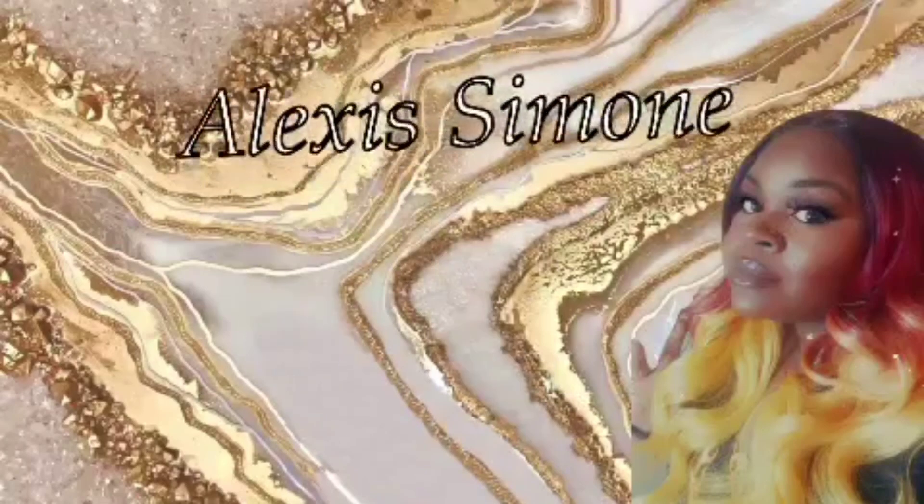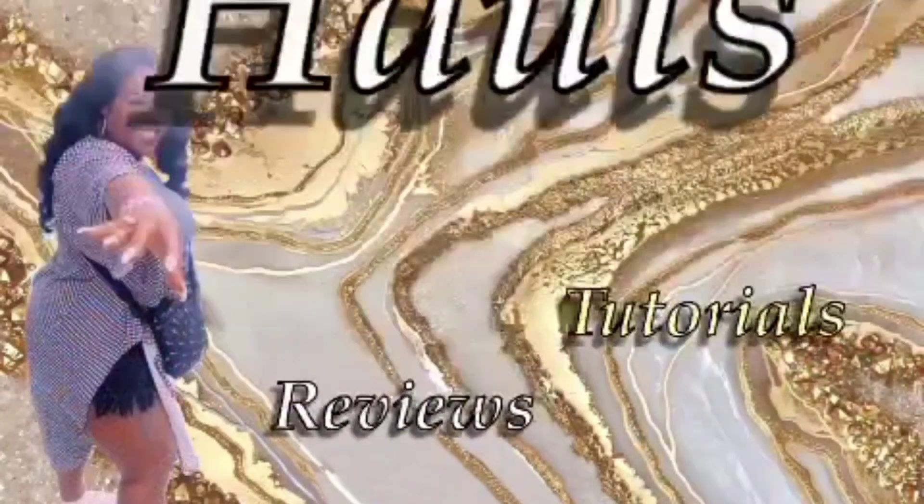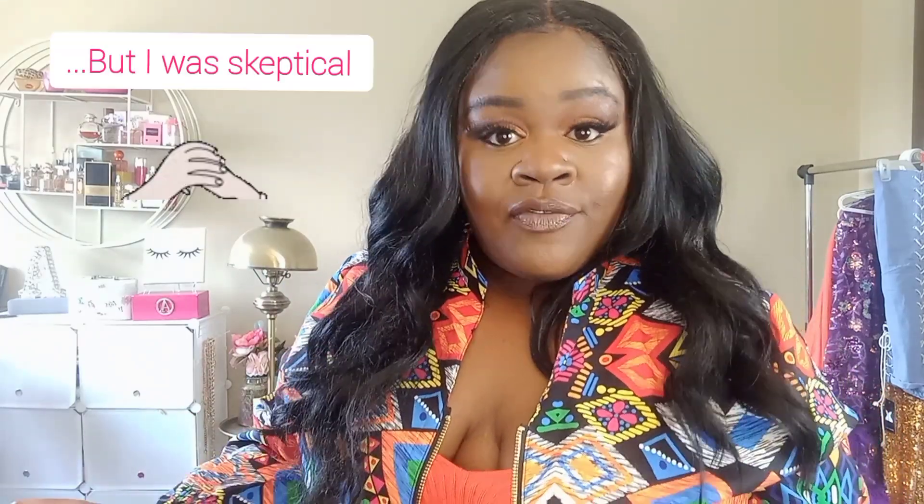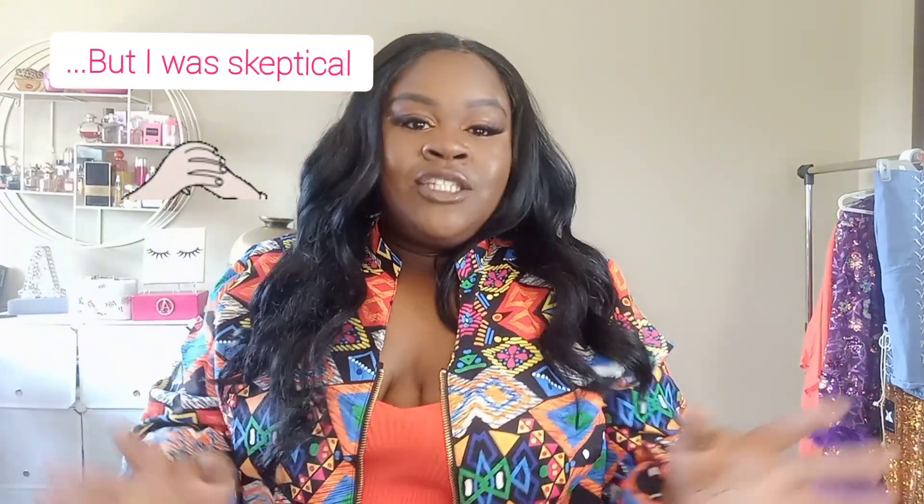Hey y'all, it's Alexis Simone and welcome to my channel. So today I'm really excited. I had a company reach out to me. They wanted to send me some items to show you guys. The company is X Plus Wear. I've heard of them — I usually see their website. They have a lot of cute stuff, especially when I'm looking for something to wear to a party or my birthday.